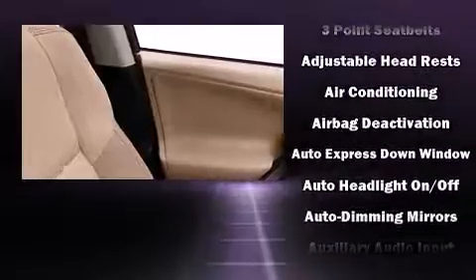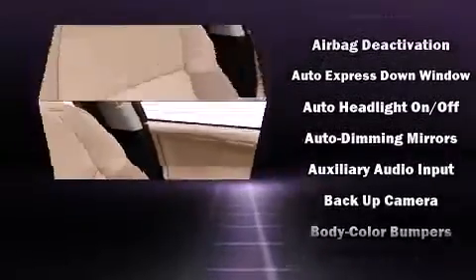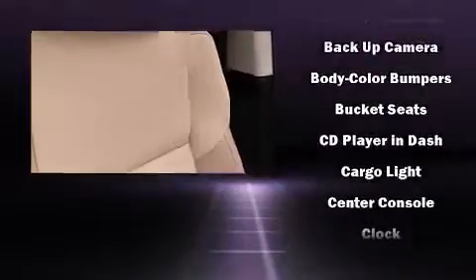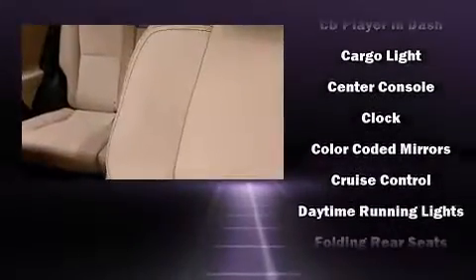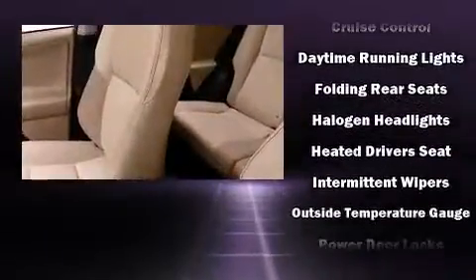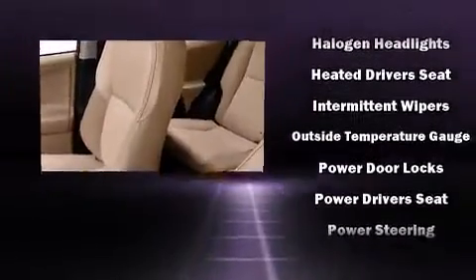a trip computer, front fog lights, a power rear cargo door, and remote keyless entry. For drivers who enjoy the natural environment, a power moonroof allows an infusion of fresh air.